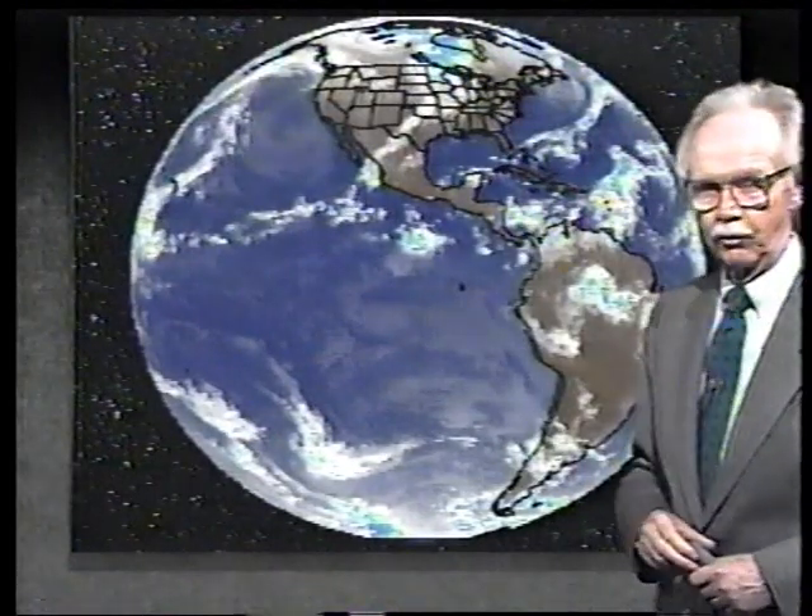We already have a closed low out there, so this is likely to be upgraded to a depression. There's a reconnaissance aircraft in the area right now, and looking at those reports and reports from the islands, we're pretty sure we have a low there.